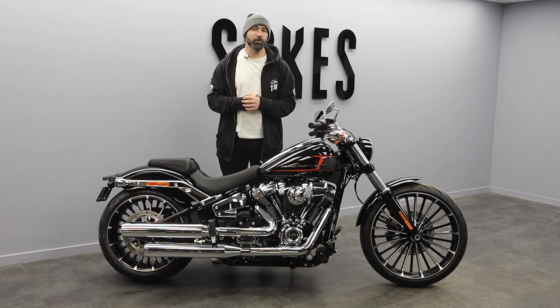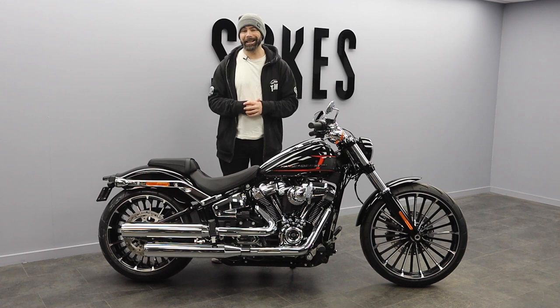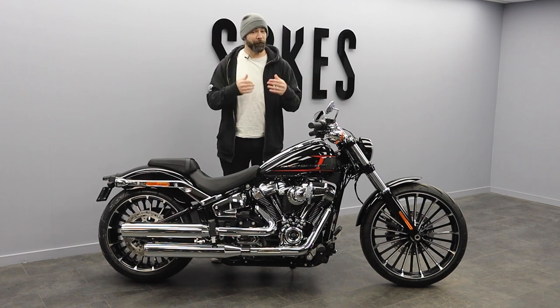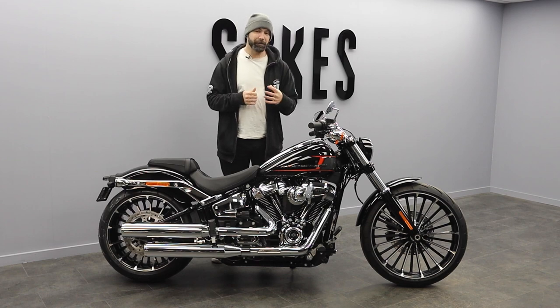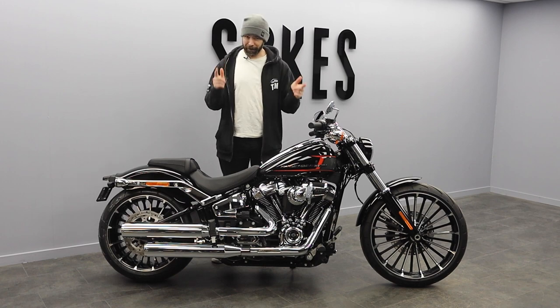Make sure you subscribe to our channel to find out when we release new videos of all of the 2023 range. So that was a super quick overview of the 2023 Breakout — I think it's safe to say this bike is definitely going to be a favorite here at Sykes, but also amongst Harley-Davidson fans out there. If you want to find out more, we've got full info at sykeshd.com, and if you want to get booked in for a demo of this epic machine, make sure you reach out to our sales team. I've been Elliot — Sykes Harley-Davidson — this has been the all-new 2023 Breakout, and we will see you in the next video.